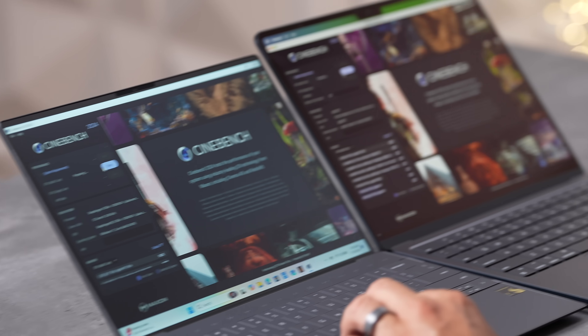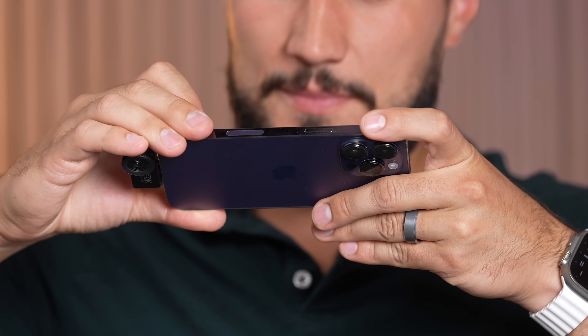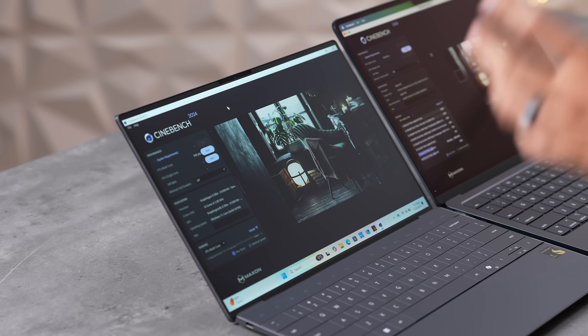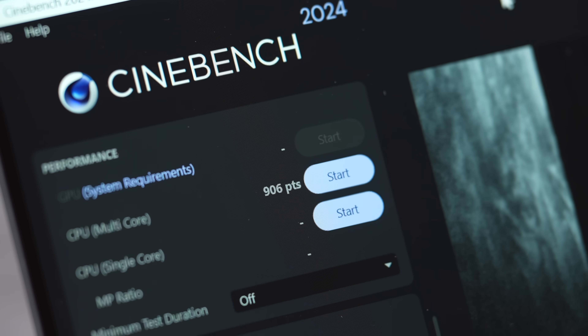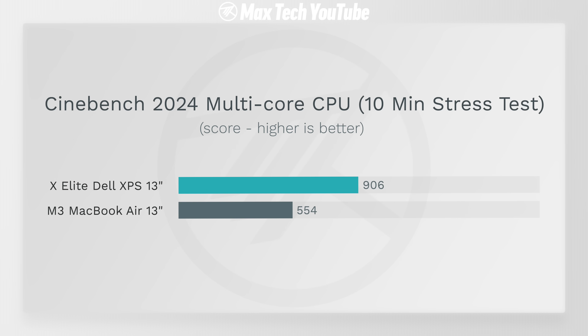Now pushing these systems to their limits with Cinebench — remember, the MacBook Air is fanless compared to the XPS with active cooling. Temperatures on the X Elite are at 45-46°C and the MacBook is at 45°C, but the fans really help the XPS sustain performance. The XPS scores 906 compared to 554 on the MacBook — 64% faster — and that was on battery. Because the X Elite finishes tasks so much quicker, it actually helps save battery life.